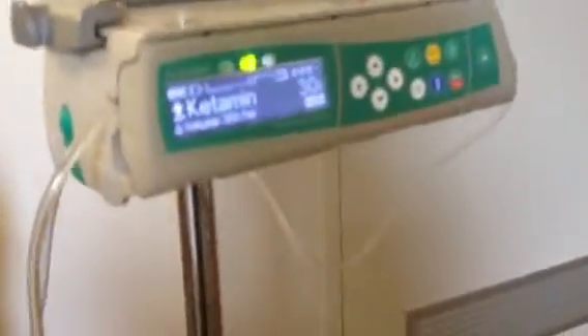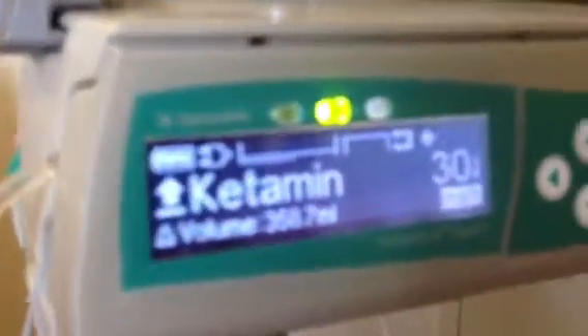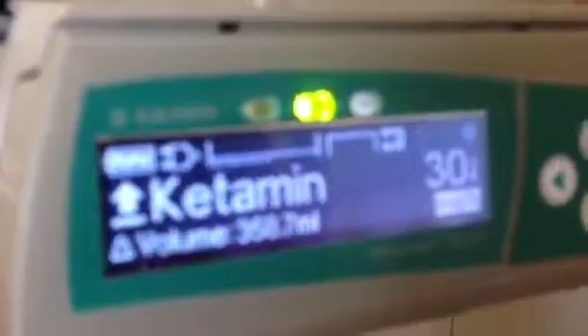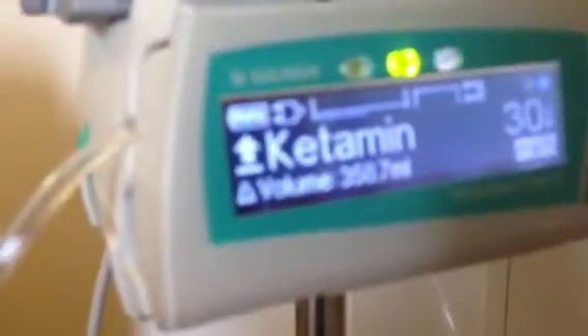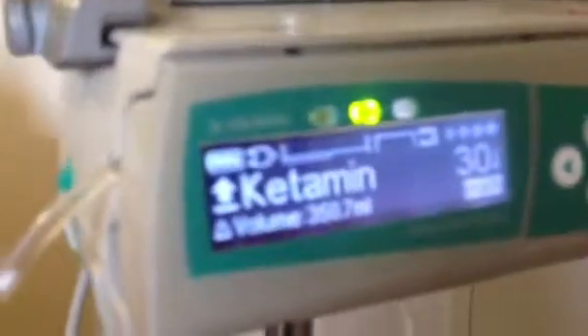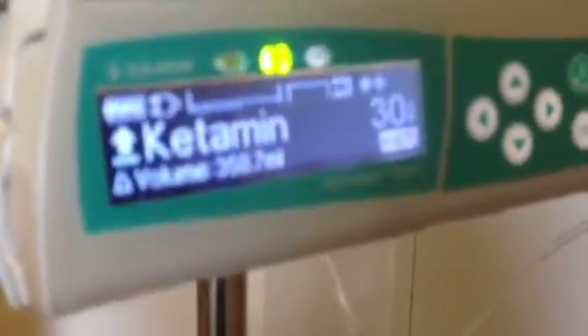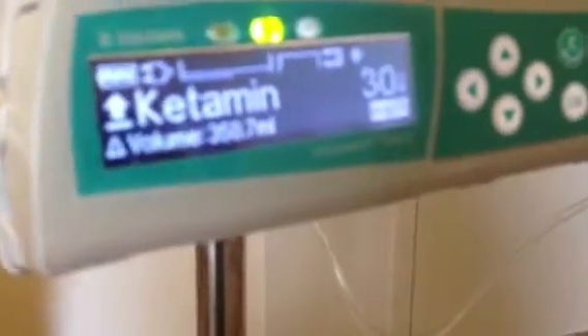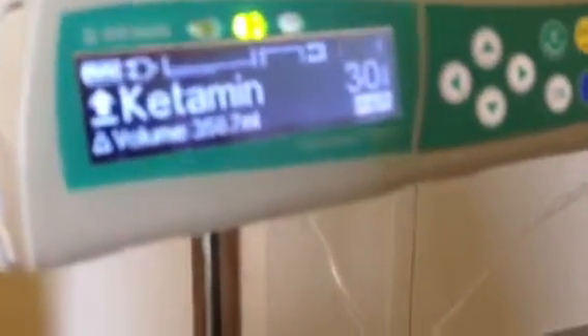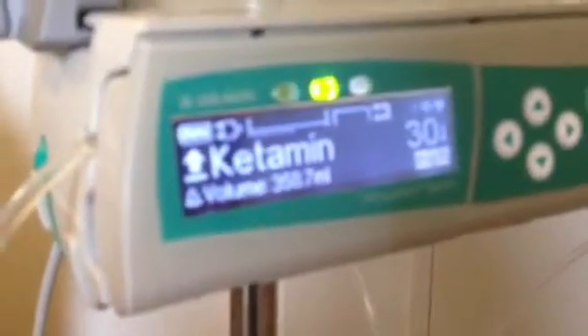It's day three for me and I'm now on the maximum dose, which is 30 milligrams a day. The ketamine is designed to build up slowly — it started at 4 milligrams, then 8, 12, 16, 18. They literally increased it by 4 milligrams over the last few days until today where they've got it at the maximum.